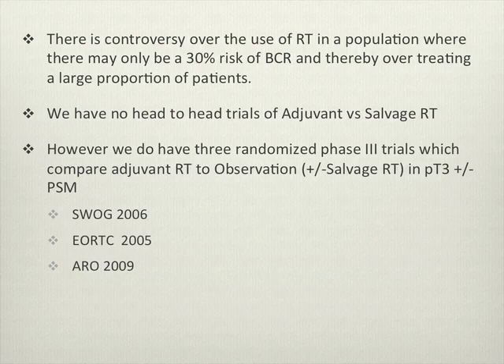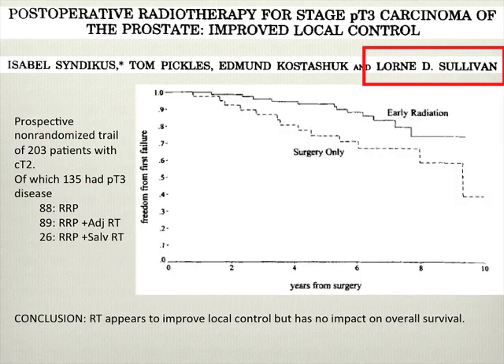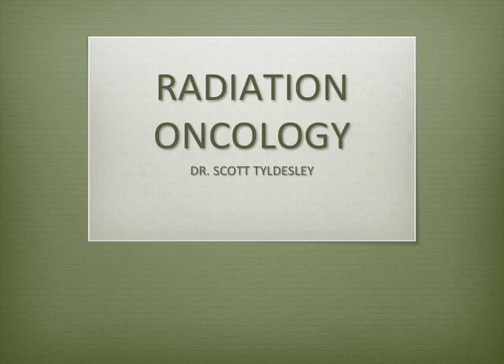We do have a number of large phase 3 trials that looked at adjuvant therapy compared to observation. We also have a trial from Dr. Sullivan that looked at the use of radiation therapy for high-risk disease and compared adjuvant versus salvage radiation therapy, finding that early radiation improved local control but didn't have an impact on overall survival. Now I'll pass it over to Dr. Tilsey to discuss the radiation point of view on this.